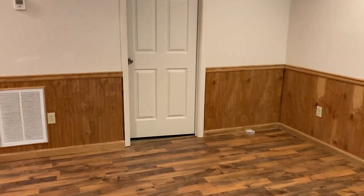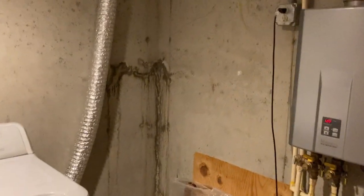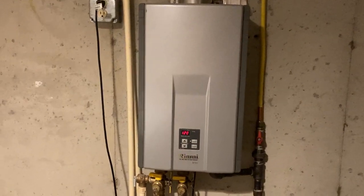The washer and dryer are downstairs — they are not upstairs — so whoever occupies the downstairs gets to be the designated washer. There's a tankless hot water heater, which is new. Poured walls — those are great.